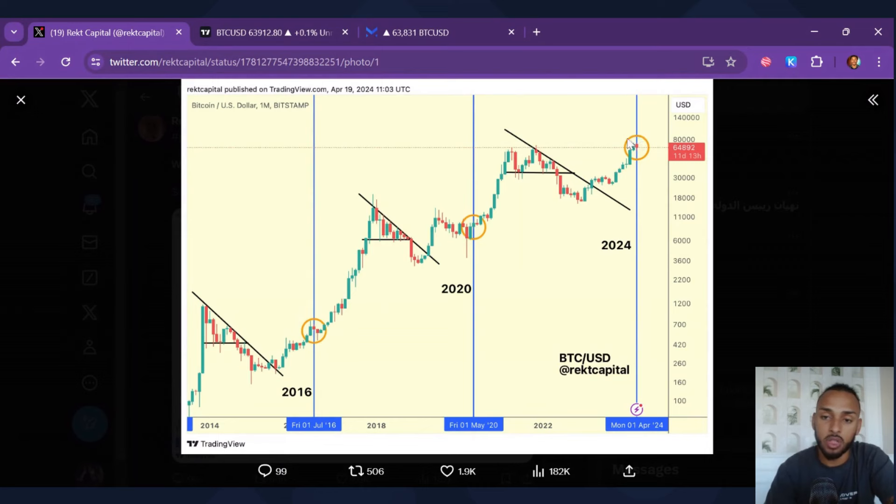Where we are right now is within this orange circle, and the blue line is the halving. Historically, if you divide all these cycles up from halving to halving, we see a very similar thing: the bear market starts from the previous bull market, we have a descending trend line, and we break above it going into the halving. This pattern repeats across cycles. Then once the halving happens, we're generally pretty bullish — in some examples we pumped a little, in others we pulled back but started pumping again.